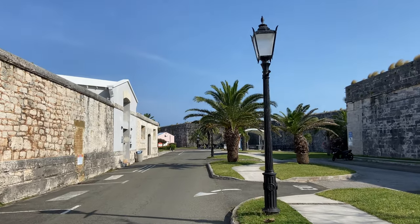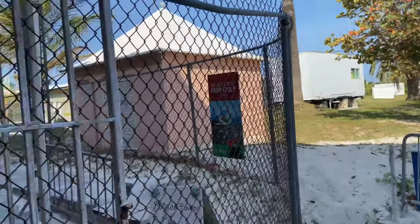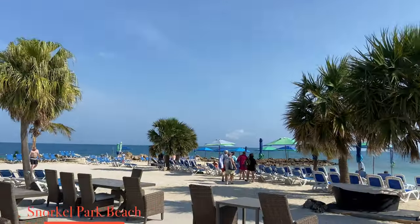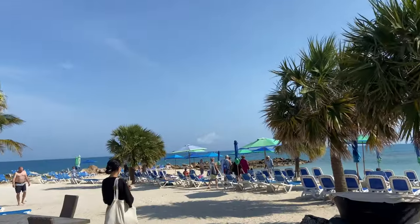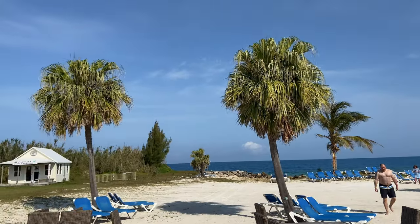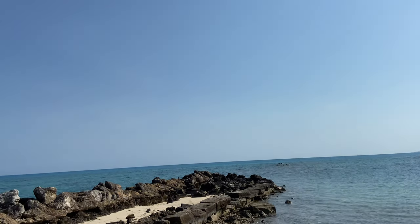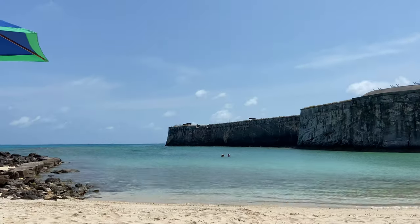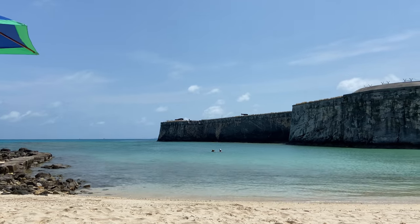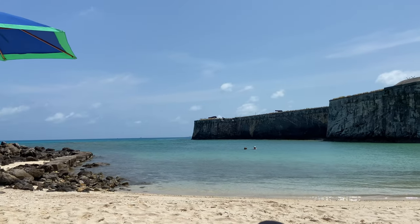Here we are walking to Snorkel Park Beach. We also visited the local shops around the area at the dockyard. At Snorkel Park Beach we enjoyed the good waves, good music, and good drinks.